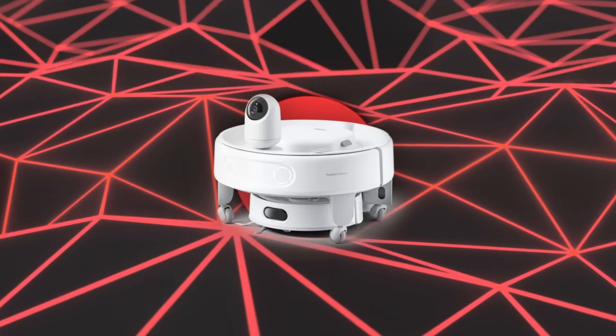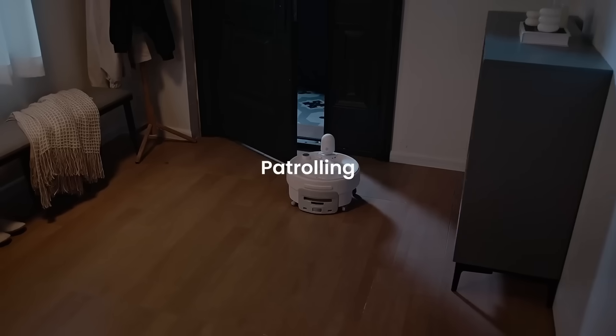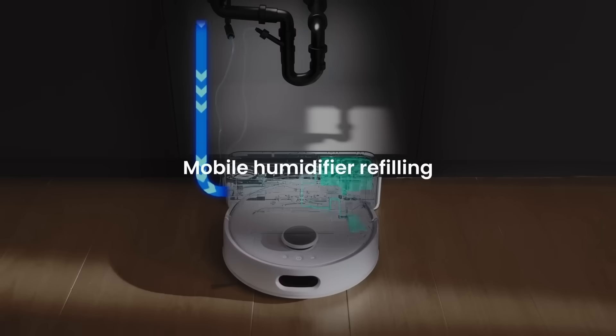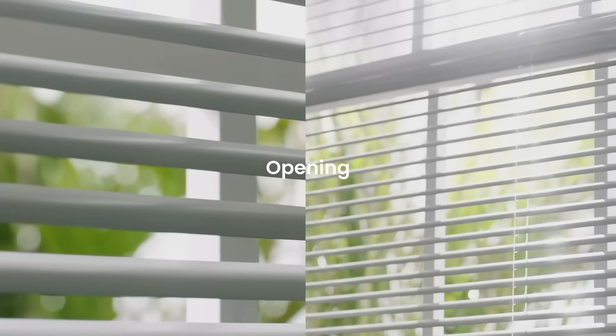SwitchBot demonstrated a household robot capable of vacuuming, organizing items around the home, purifying the air, monitoring pets, and even transporting small plates of food. This unit relies on machine learning to become more efficient over time, gradually learning the layout of different rooms and responding to unexpected obstacles.